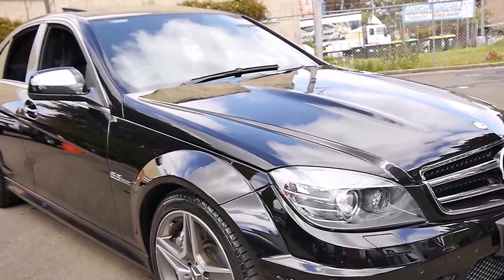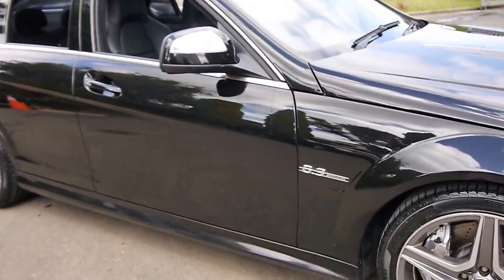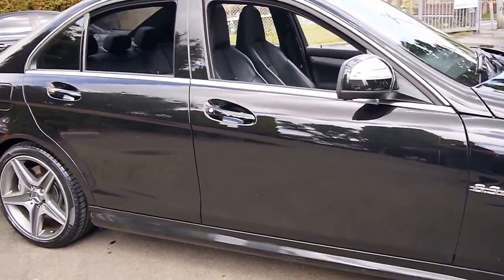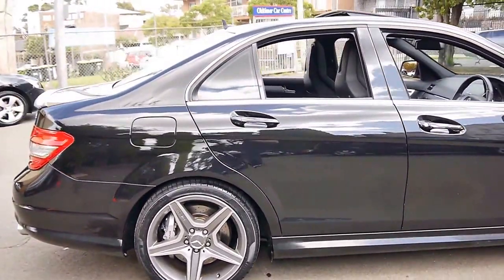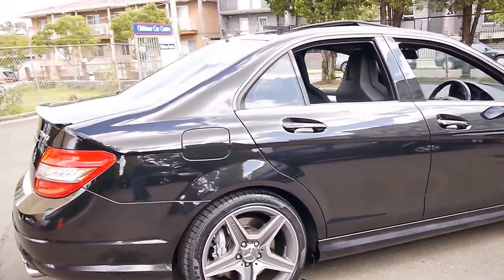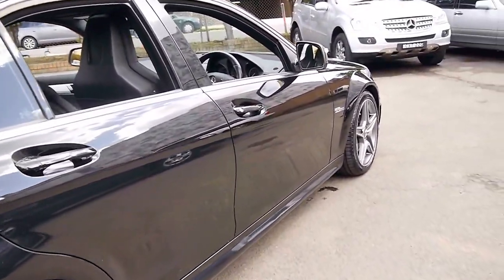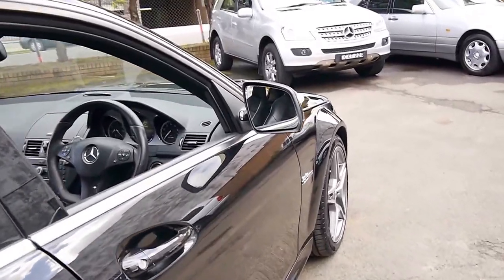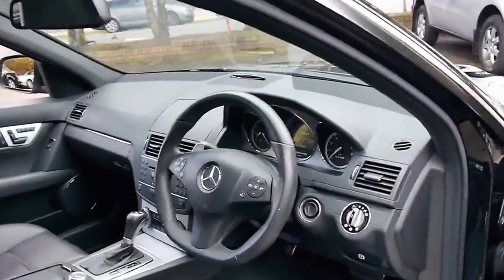Welcome to the Old Timer Centre. My name is Philip Tarrant and today we have for you a 2008 Mercedes-Benz C63 AMG. It's black with black leather interior and it's done just 75,000 kilometres. The car is in very good condition inside and out.